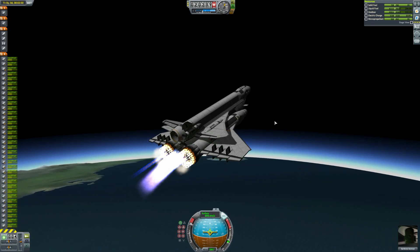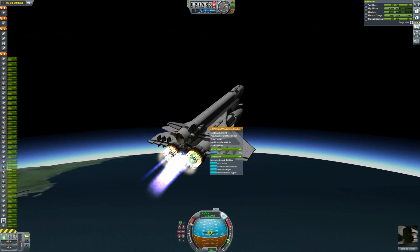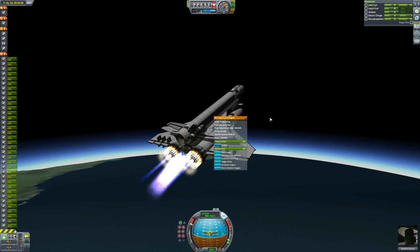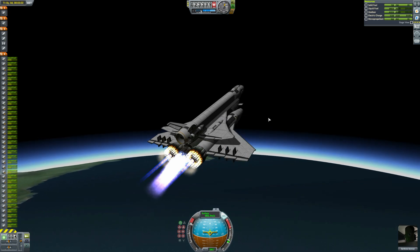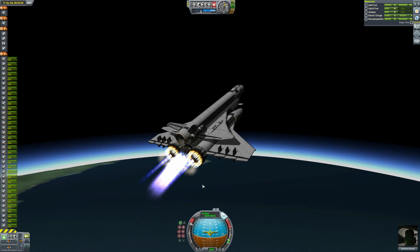In an ideal world, if it had a probe on it, maybe I could have attempted to return it to the launch site so this would be fully reusable. But because of the length of our trajectory, there would actually be enough time for me to get into orbit and then switch back to the plane and land it. Maybe another time I'll try that, although this took about an hour to record, so maybe not.